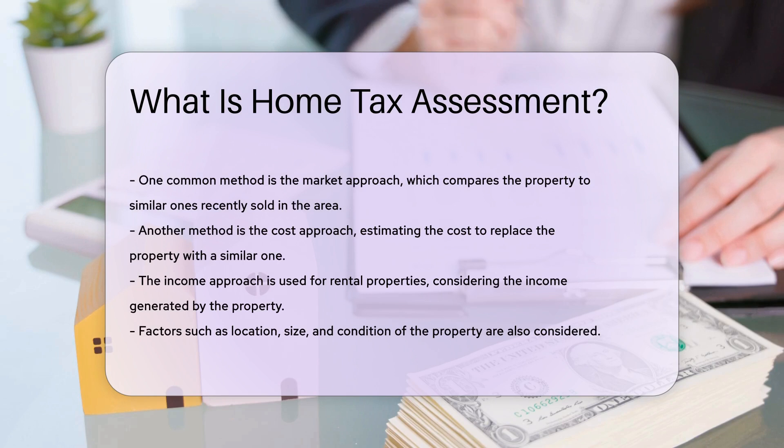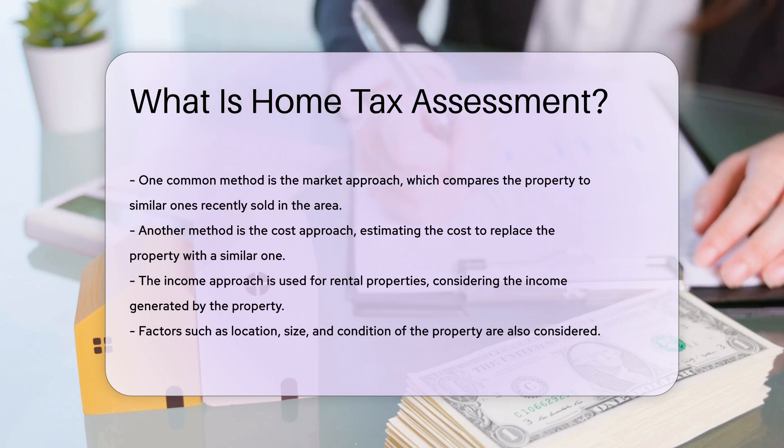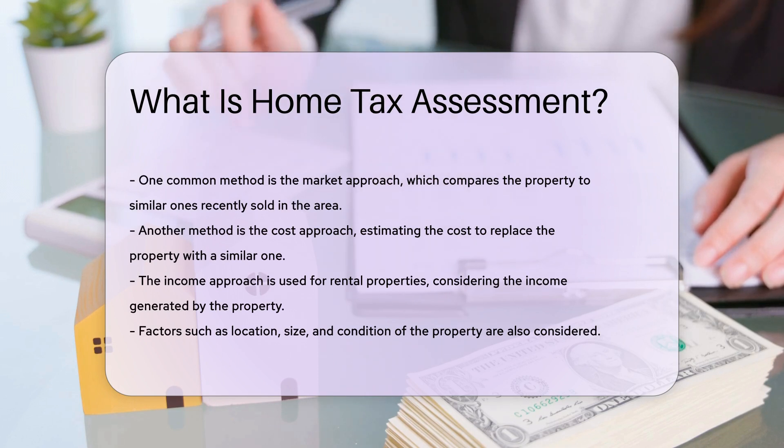The income approach is also used, especially for rental properties. This method considers the income the property generates. Assessors may also consider factors such as location, size, and condition of the property.